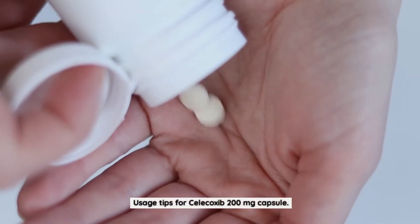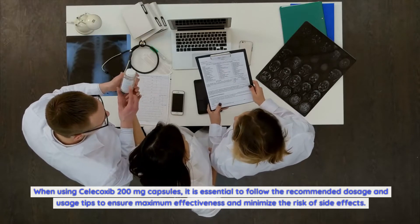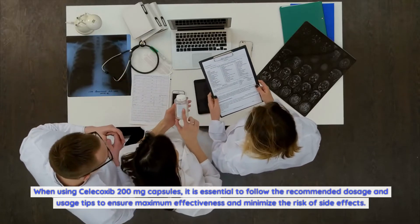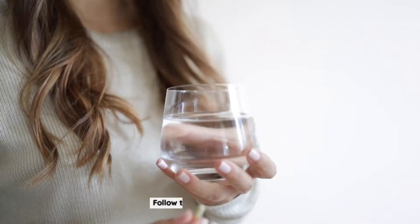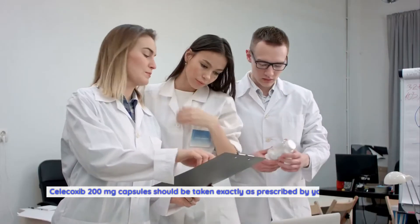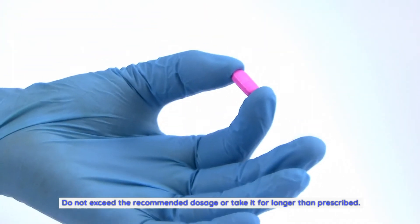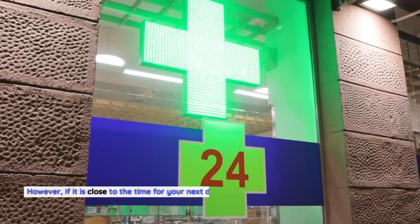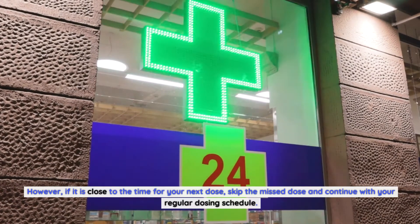Usage Tips for Celecoxib 200mg capsule. When using Celecoxib 200mg capsules, it is essential to follow the recommended dosage and usage tips to ensure maximum effectiveness and minimize the risk of side effects. Follow the prescribed dosage: Take Celecoxib exactly as prescribed by your healthcare professional. Do not exceed the recommended dosage or take it for longer than prescribed. If you miss a dose, take it as soon as you remember; however, if it is close to the time for your next dose, skip the missed dose and continue your regular schedule.